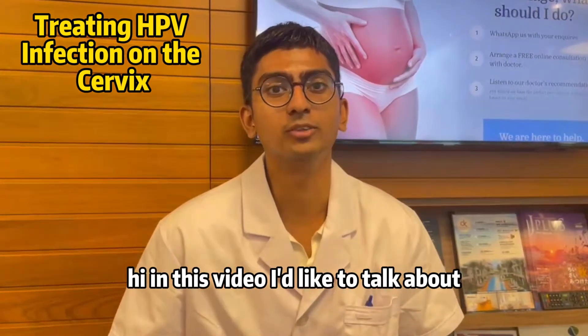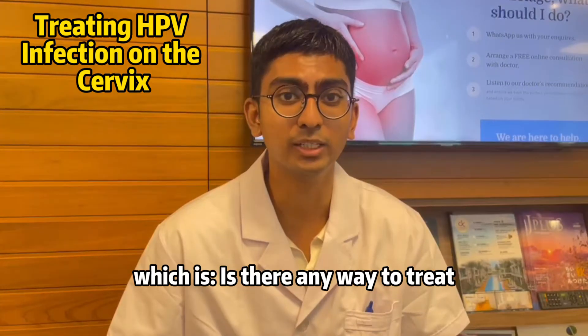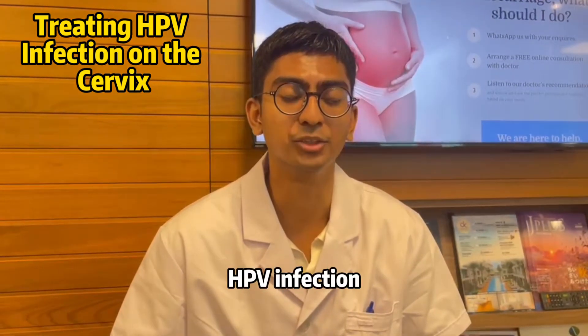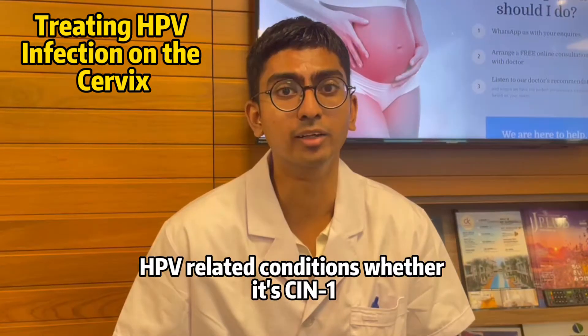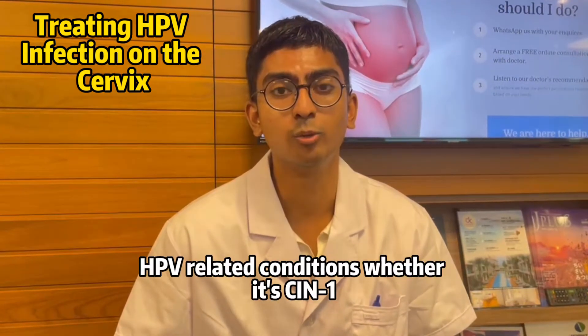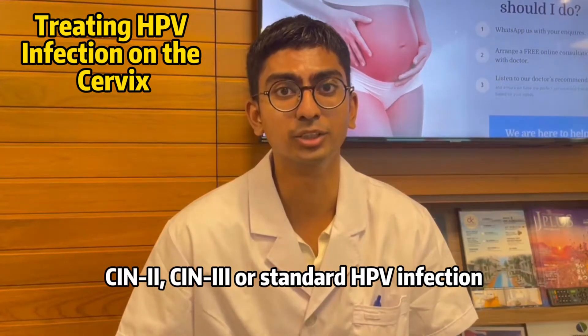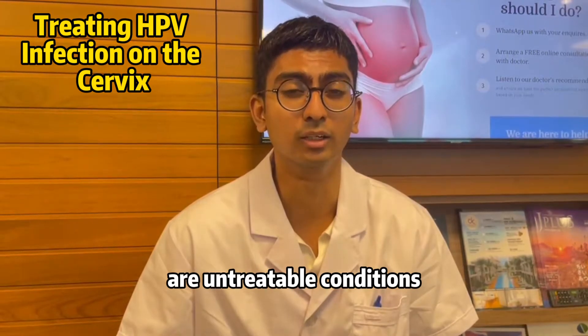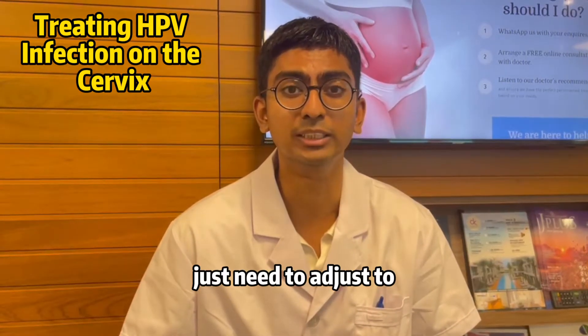Hi, in this video I'd like to talk about a very important topic: is there any way to treat HPV infection? We used to think that HPV virus related conditions, whether it's CIN 1, 2, 3 or standard HPV infection, are untreatable conditions where it becomes a lifelong condition that you just need to adjust to.